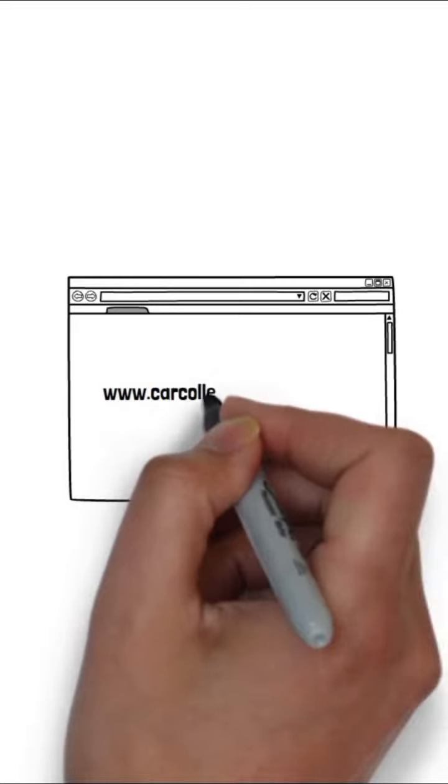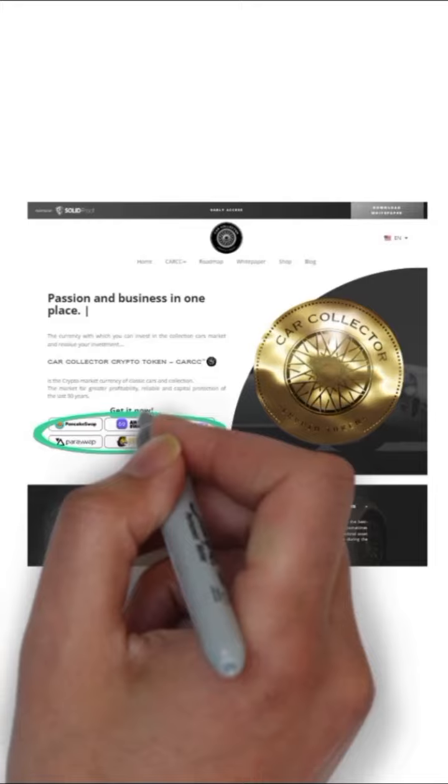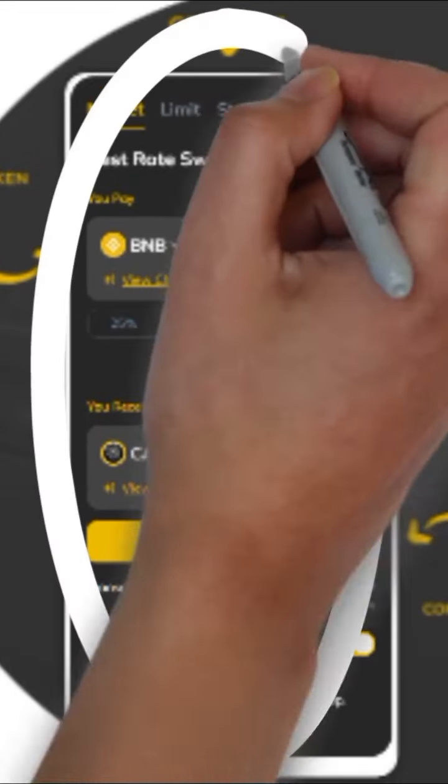To obtain CAR CC, you must enter our website carcollectorcrypto.com. We have a section where you can buy in your favorite exchange, or go a little further down and buy directly through our ARK and Finance swap. In order to buy CAR CC,